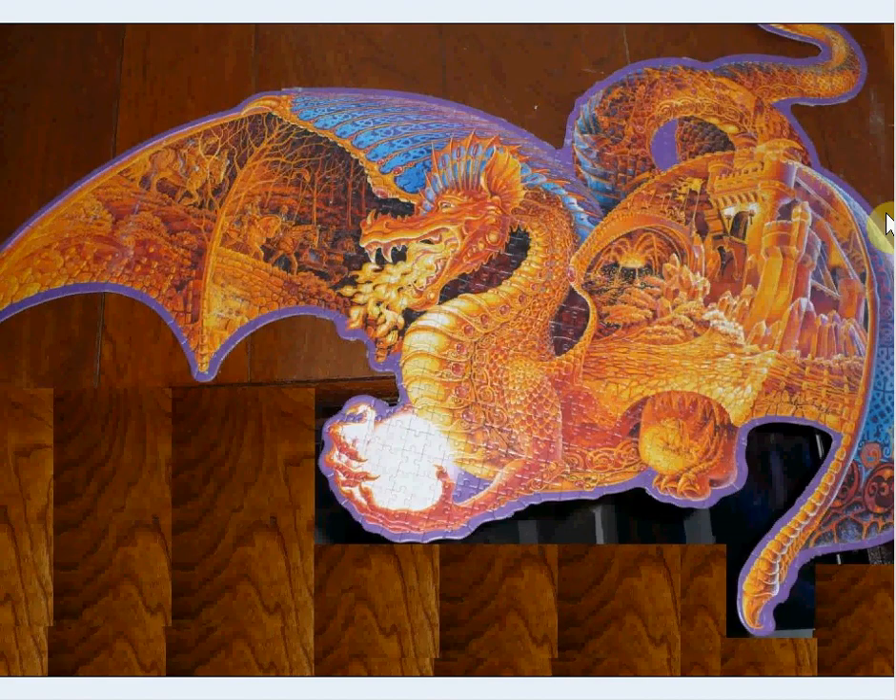This is a spectacular dragon — it doesn't even all fit in this photo. This is a shaped puzzle, great for the kids, and you can get them at Goodwill. For some reason this particular puzzle you can get at Goodwill, cheaper than almost any puzzle. I've got three of these all together; I've only assembled one, but one day I'll put the others together.